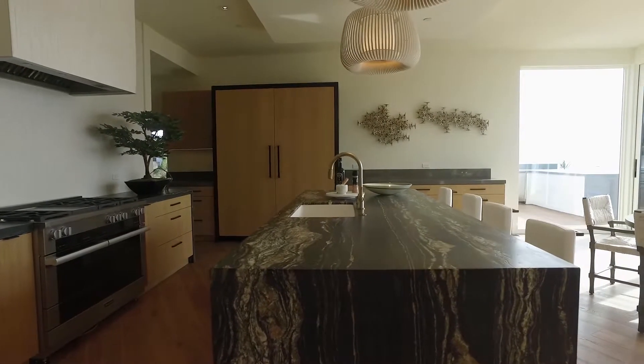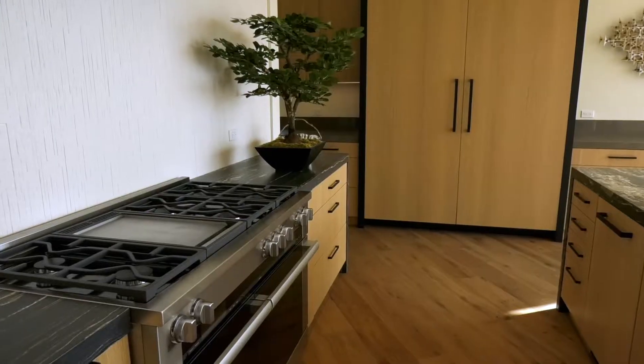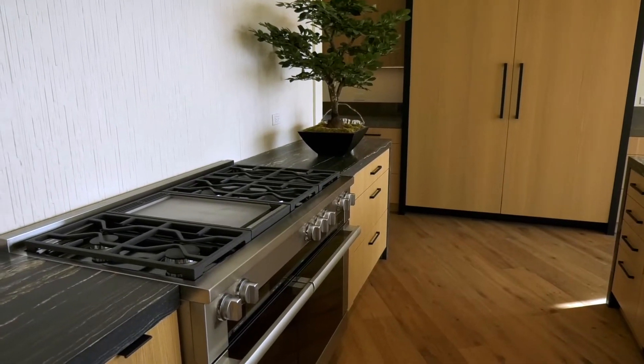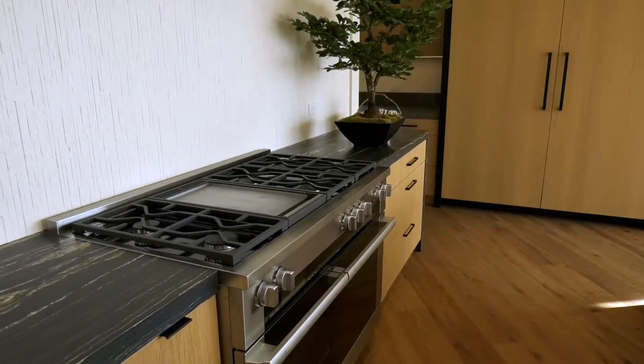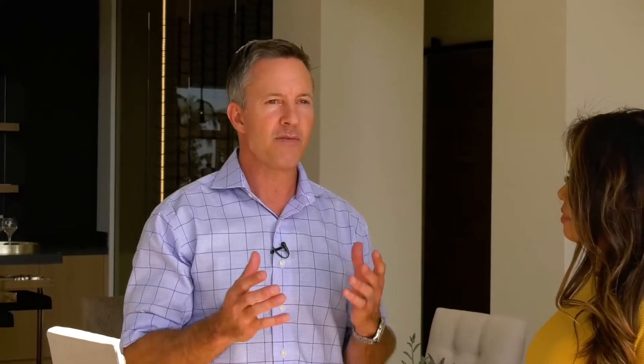Talk about this kitchen — amazing kitchen, it is ridiculous. As you can see, it's got the floating island, the big six burner, the Sub-Zero, and the Miele. Made for entertaining family and friends. When you have a masterpiece like this in a one-of-a-kind property, it really stands out.